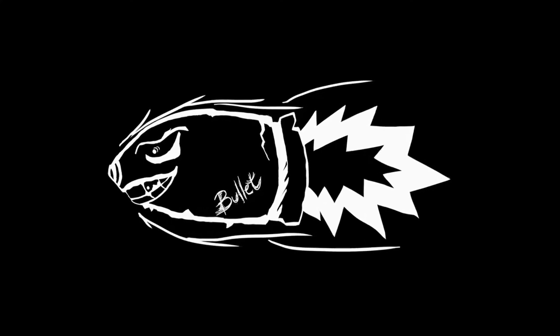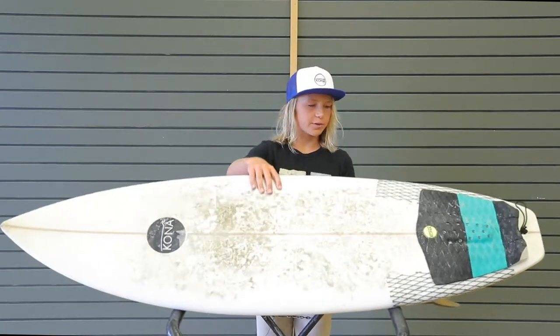Hey, this is Kona Team Rider Caden Cameron and today we're gonna talk about the bullet. I stopped in about a year ago to pick up this board and it's still in pretty good shape.